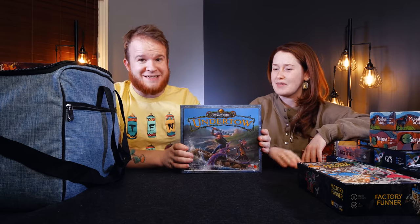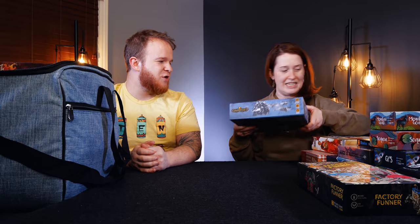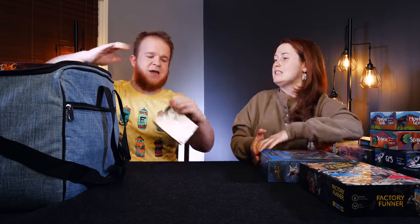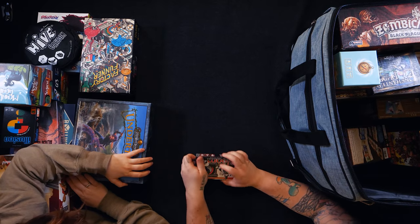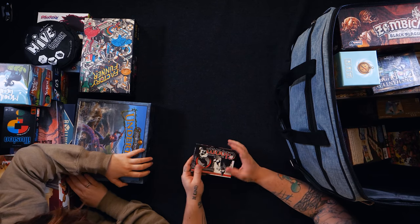We got Too Many Bones — an entire core set of Too Many Bones, which adds like 10 pounds. Undertow — you and I have started playing this. We're digging into it, slowly but surely. We have Gloom, second edition. This is a really intriguing one that you haven't had a chance to play yet.